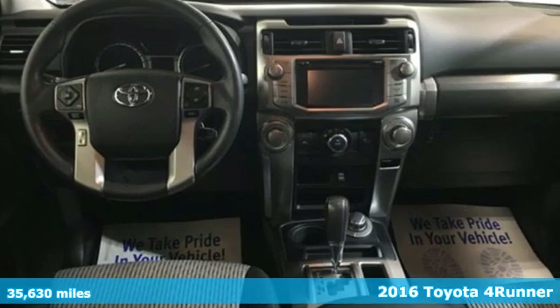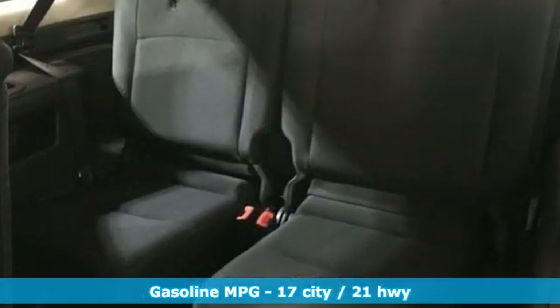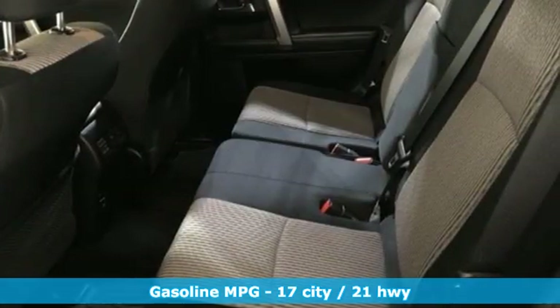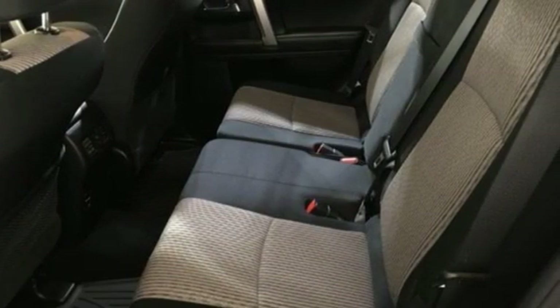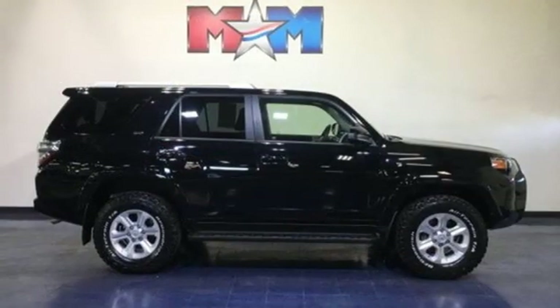It comes nicely equipped with features you'll love: streaming audio, power heated mirrors, manual tilting steering column, wireless phone connectivity, manual telescoping steering column, automatic transmission, aluminum wheels, four-wheel drive and V6 engine.